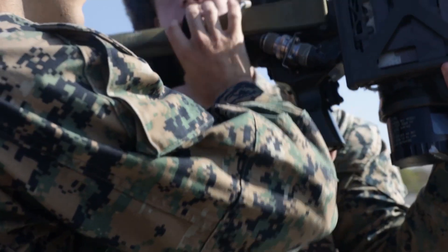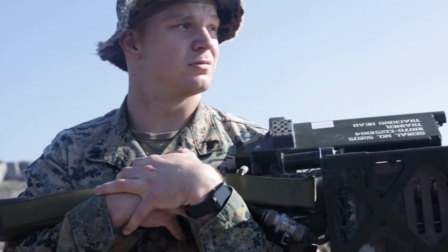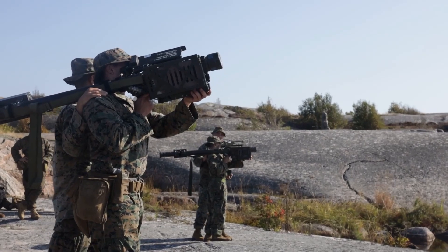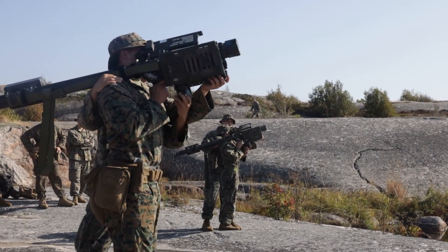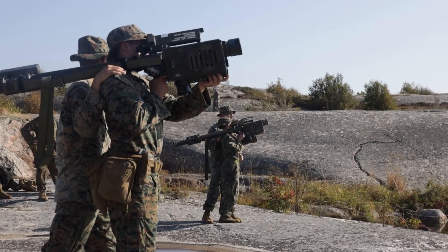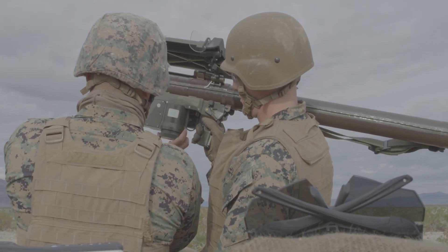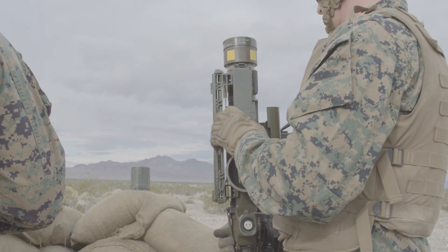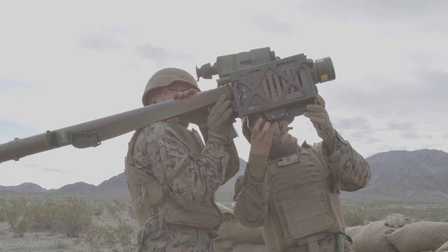In the late 1980s, the FIM-92C and D — collectively referred to as the Stinger RMP (reprogrammable microprocessor) — took the Stinger's adaptability to a new level by including a reprogrammable microprocessor. This allowed the missile system to adapt to changes in enemy countermeasures without needing a complete hardware overhaul, making it versatile and effective against a broader range of threats.